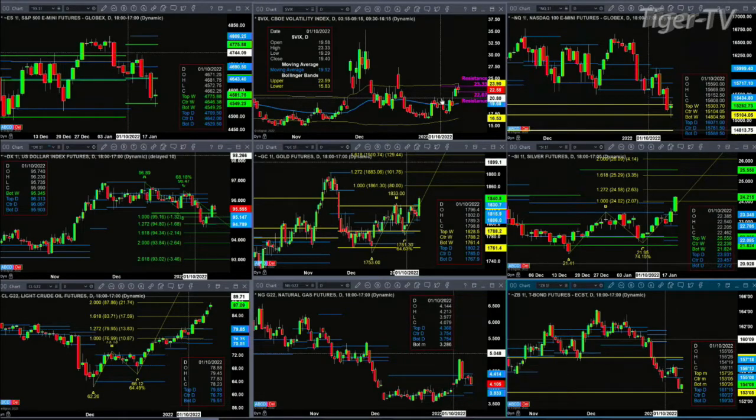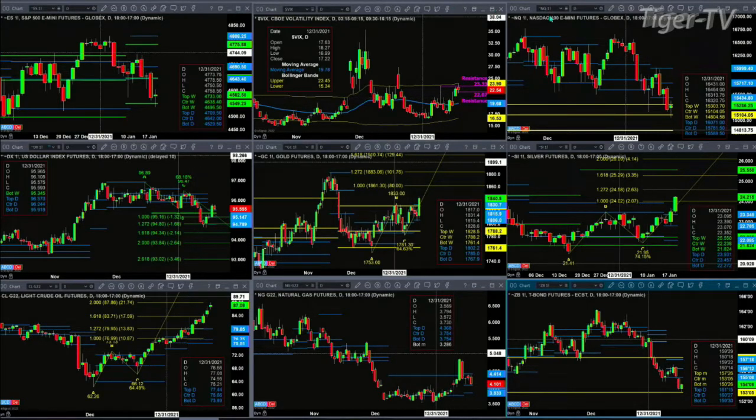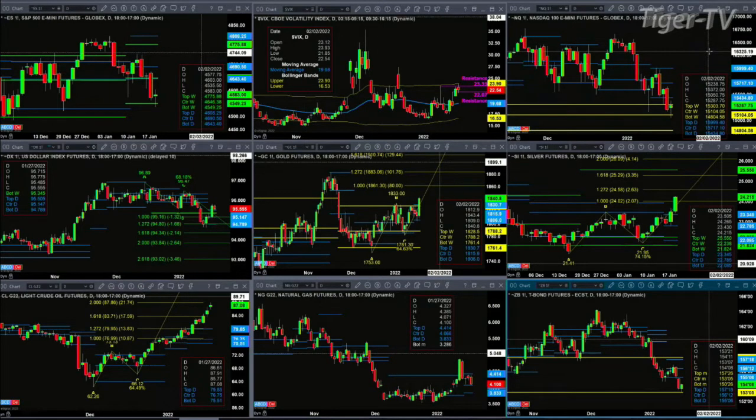The NQ is also holding support. It's back inside its weekly bearish structured profile, but support — because price had closed above it — really becomes the center of that level at 15,104. That's what's been tested so far today and that level has held. Now price needs to close above 15,303.70 in order to get its mojo back.